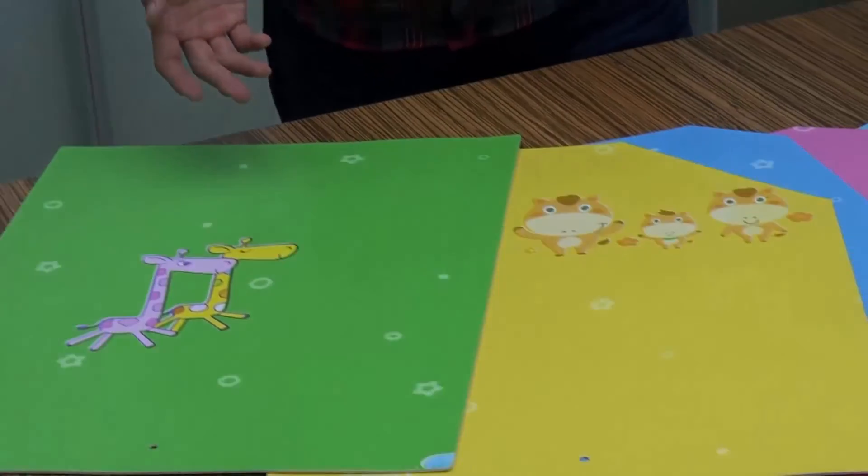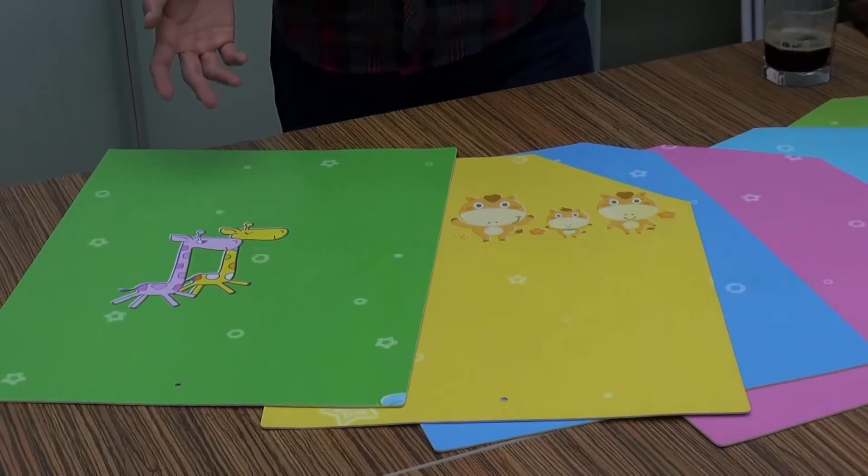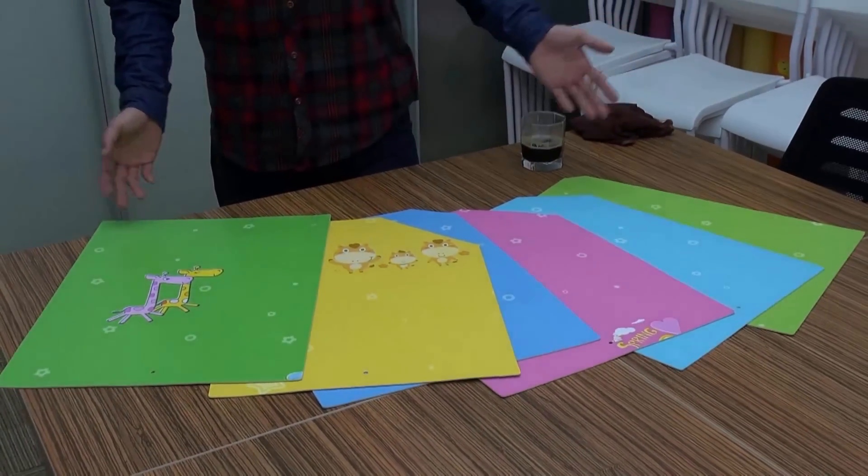These are our wonderful children's flooring — making dreams and happy days. Let me show you. Thank you.